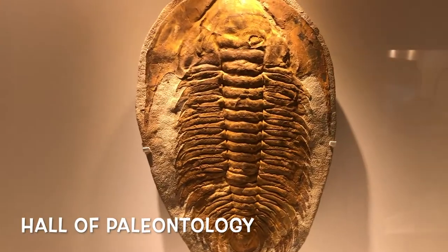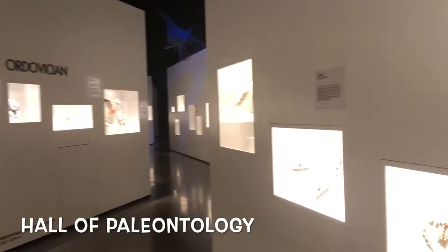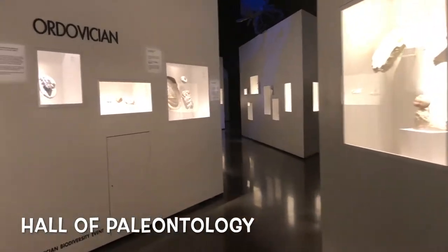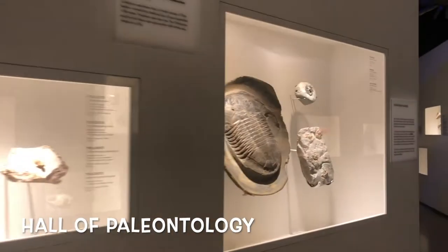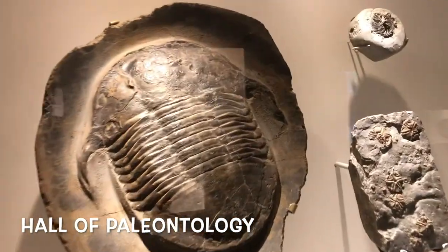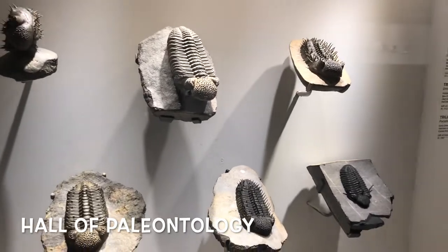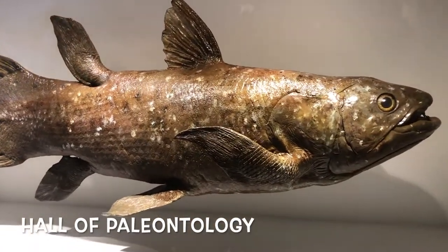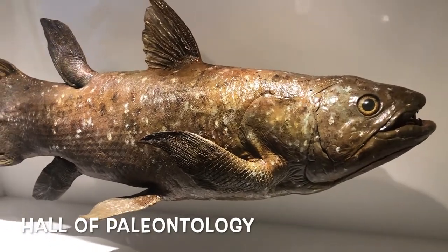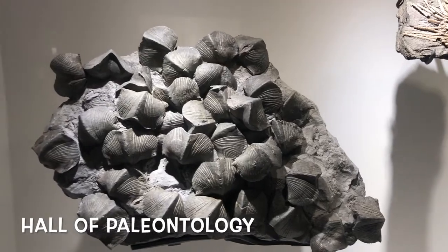This recently renovated hall has everything you would want in a paleontology museum. It's got plenty of specimens to showcase the different eras that we have lived in as a planet. There are plenty of trilobites, and there's a fish that people thought was extinct but was actually swimming off the coast of Africa. Some of these fossils look like works of art.